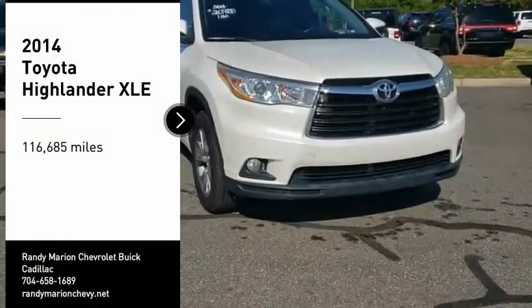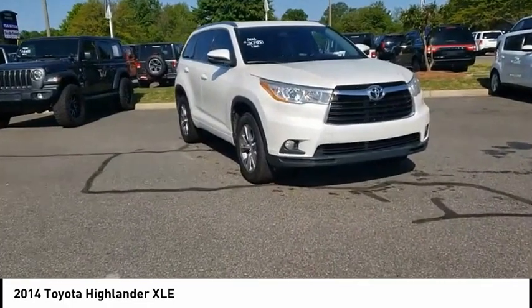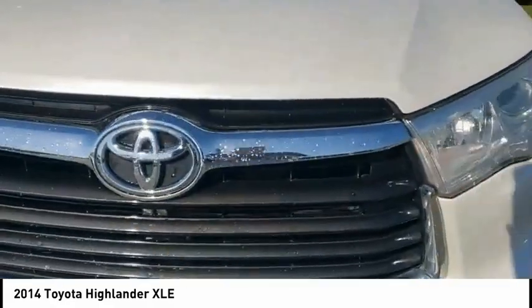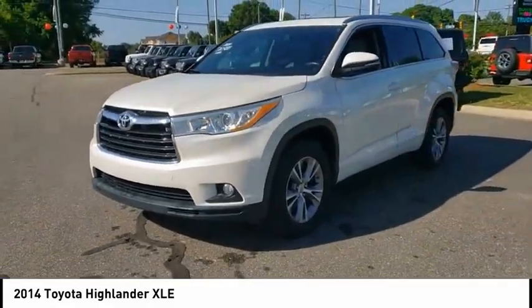We are pleased to show you the 2014 Highlander. The Highlander is the SUV that's thought of everything. The Highlander offers seating for up to seven and features Toyota's innovative center stow design. The second row bench seat folds away, leaving a pair of captain's chairs.